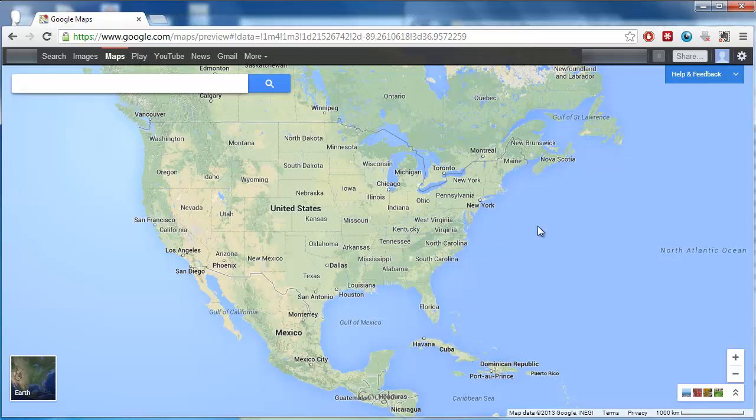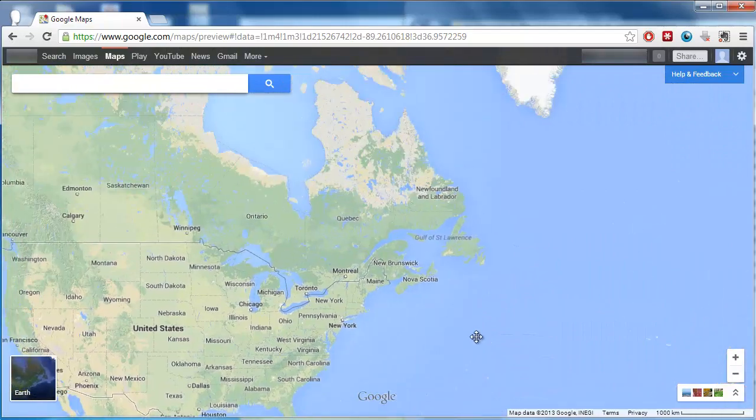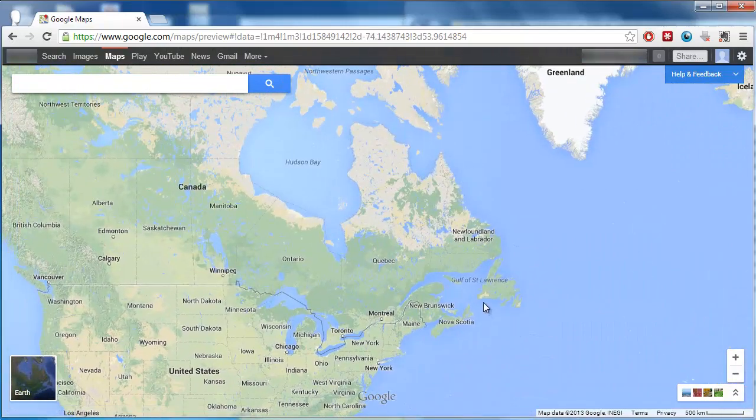Google Maps is certainly one of the most impressive services offered by Google, and in this video we're going to be looking at the update that has recently been made to its mapping service. The first thing you're going to notice when you use the new interface is that it looks very different. The map now takes up the entire web page, whereas previously it was a window on the right.